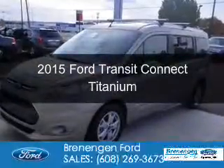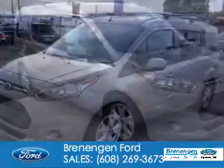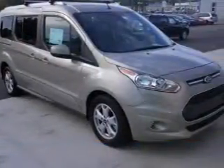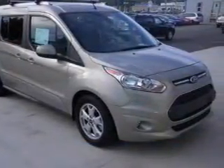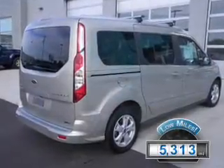This is a used 2015 Ford Transit Connect. It's powered by front-wheel drive, a 2.5-liter four-cylinder engine, and a six-speed automatic transmission. With fewer than 6,000 miles, this vehicle is like new.